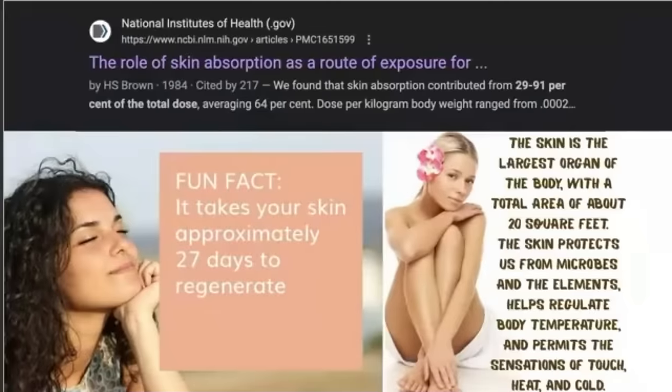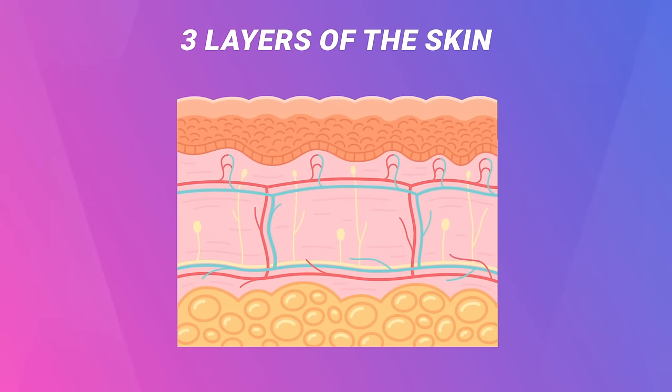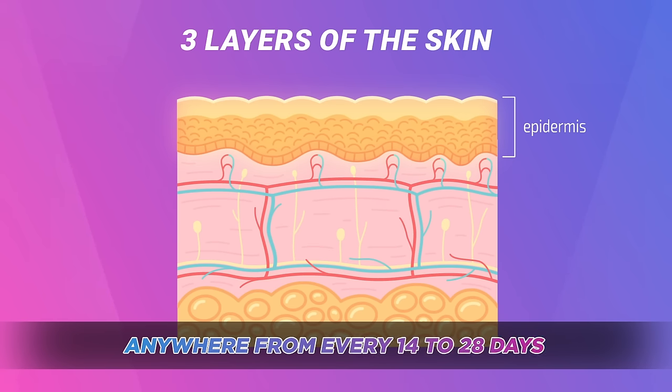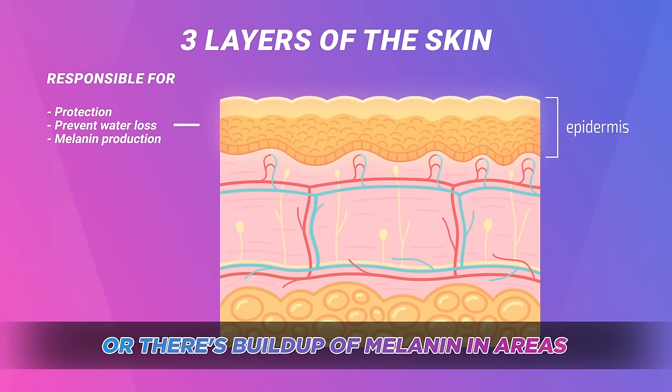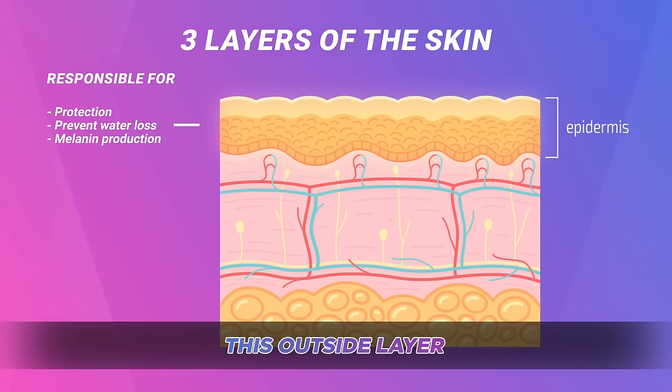It's meant to block and protect us, but are you getting toxified by what you put on your skin? Let's go through the three layers so you can understand where you need to focus. The first layer is called the epidermis — your outer skin layer. This is what you shed every 14 to 28 days. It's your protective layer, prevents water loss, and controls the tone and color of the skin. Melanin lives in this area, so brown spots, liver spots, rashes — you want to take care of the epidermis.